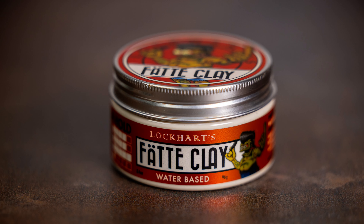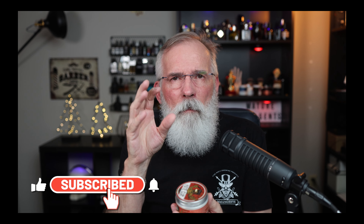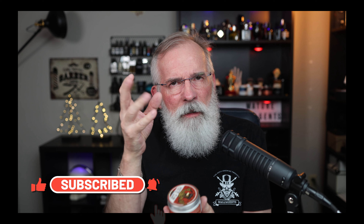Now let's talk about Lockhart's. Lockhart's has done a complete rebranding — new formulas, new package size. They've kind of standardized on a 3.4 ounce plastic jar. The price has gone up a little, the jar size has gone down a little, but that's a sign of the times. New formula.